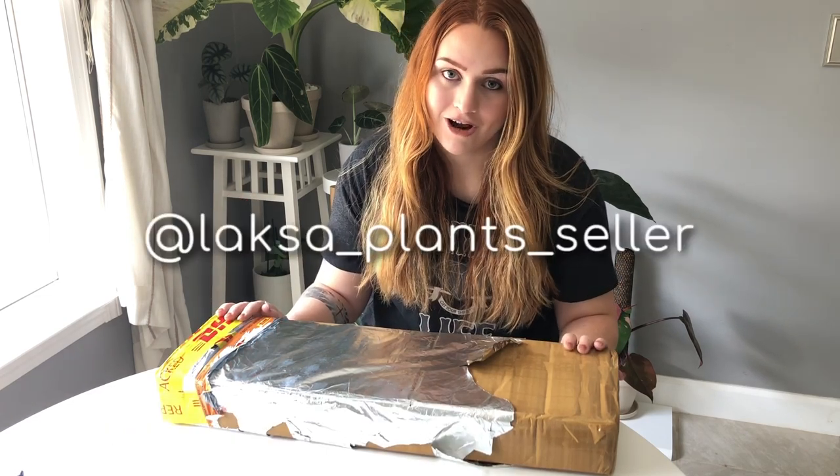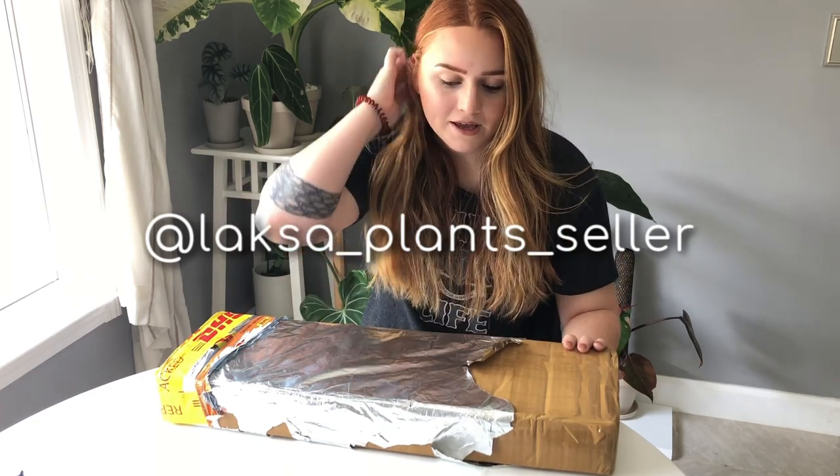Hey guys, it's your girl Cheyenne from Plant My Happy Space. Welcome back to the channel. Today we have an unboxing from Loxa Plants Cellar on Instagram — I'll have their handle right here so you can see the correct spelling. But first, if you haven't already, I'd really appreciate it if you guys could subscribe and follow me on Instagram. I'm gonna be putting out cool content once to twice a week.